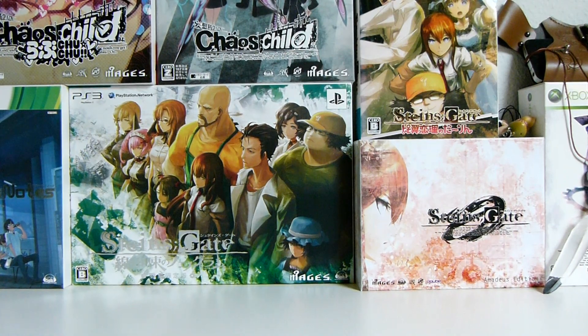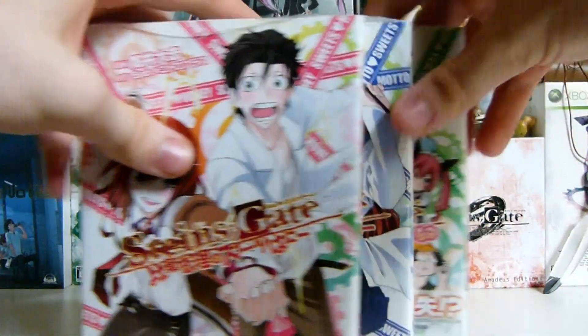Hello lab members and Steins;Gate fans, here's your one here. Today we're looking at — well, actually before saying what we're looking at, this is another quick click, which means manga.